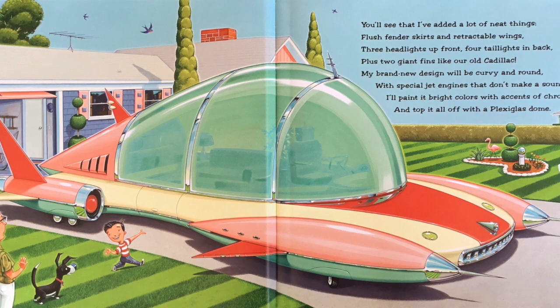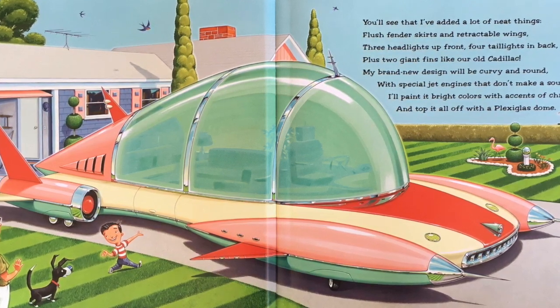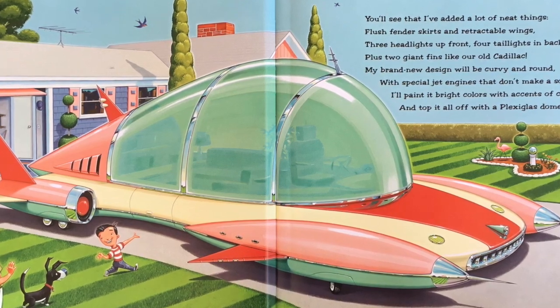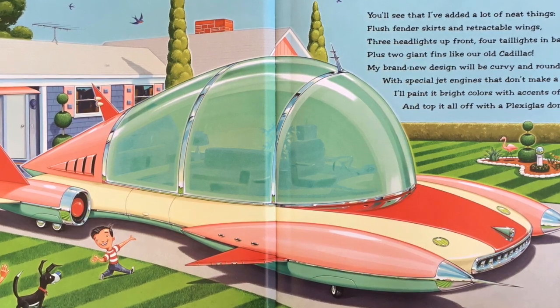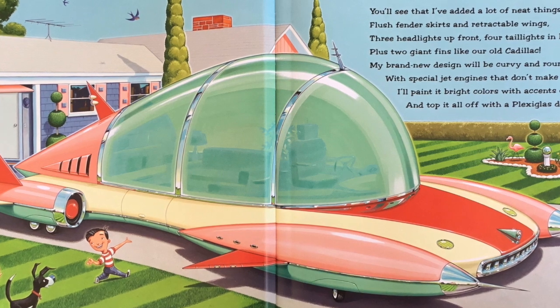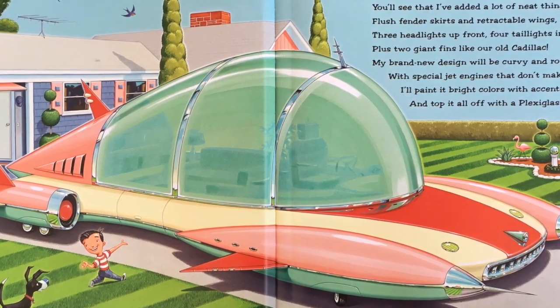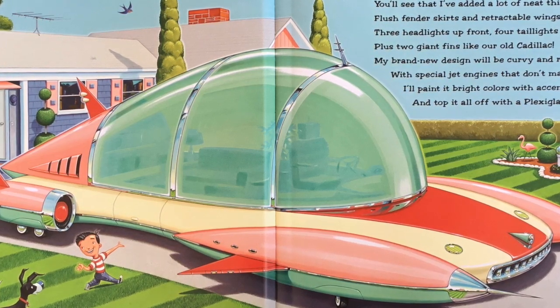You'll see that I've added a lot of neat things. Flush fender skirts and retractable wings. Three headlights up front, four tailgates in back. Plus two giant fins like an old Cadillac. My brand new design will be curvy and round, with special jet engines that don't make a sound. I'll paint it bright colors with accents of chrome, and top it all off with a plexiglass dome.